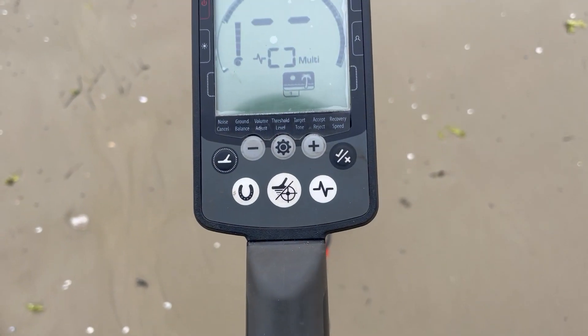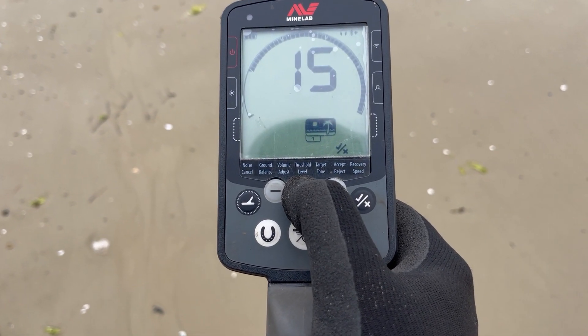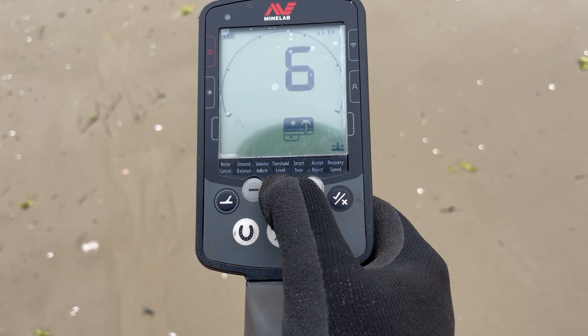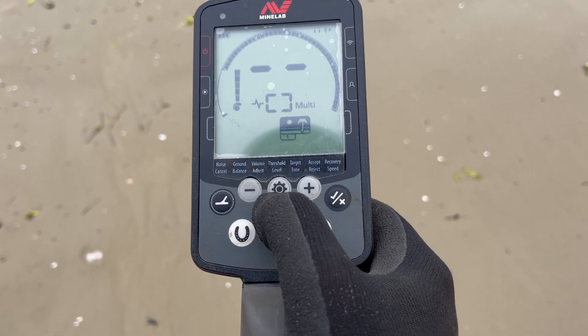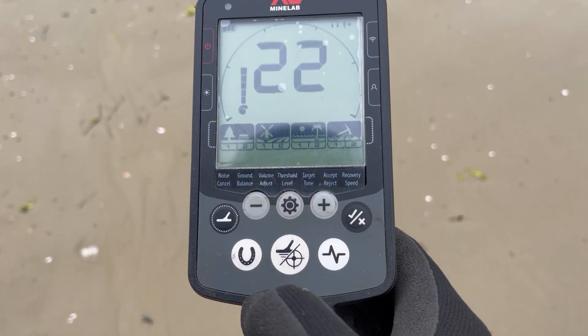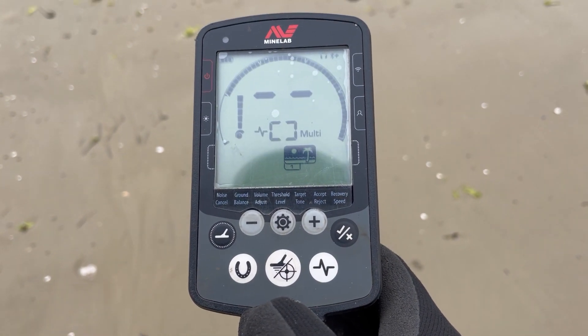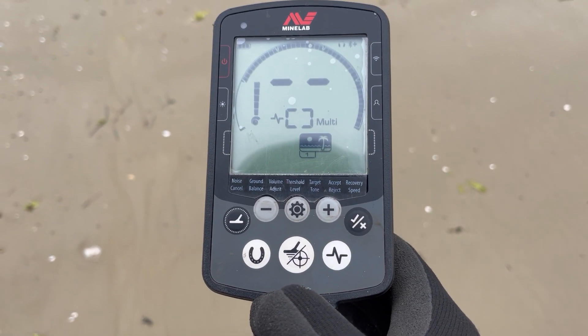As far as settings go today, I'm just in Beach 1 mode with everything pretty much default. Recovery speed of six and sensitivity at 21 — I'll bump that up to 22. If it gets a bit chattery I'll just tone it down, but at this stage it looks okay.